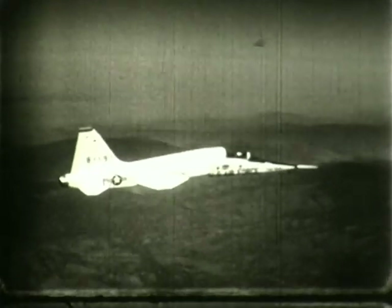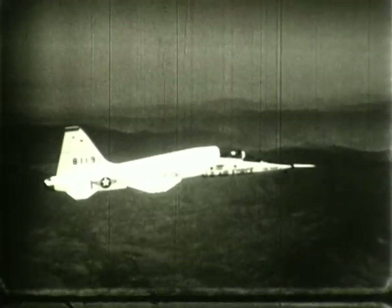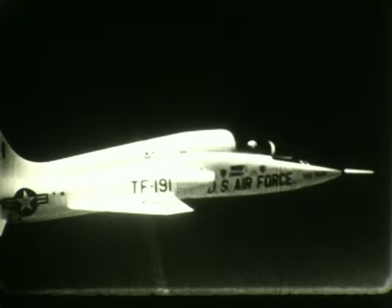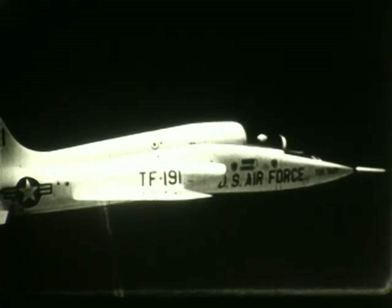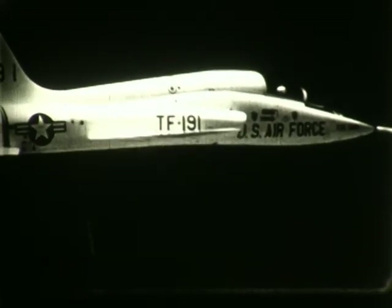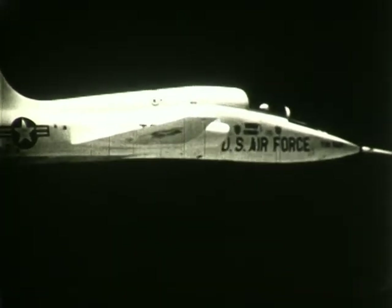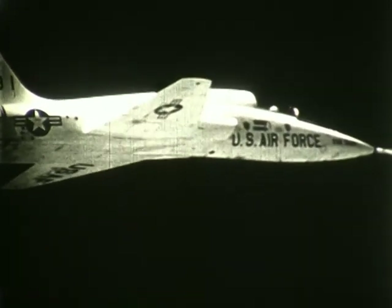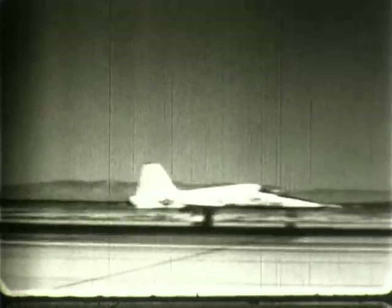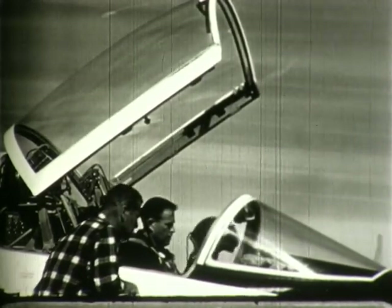This is the YT-38, the first supersonic aircraft designed specifically for the Air Force training command. Design goals aimed at maintaining a small, lightweight airframe were accomplished through the use of metals and processes new at the time. The T-38 is powered by two General Electric afterburner-equipped engines. This airplane established the world's time-to-climb record early in its operational life. The YT-38 was first flown by Lee Nelson on 10 April 1959.